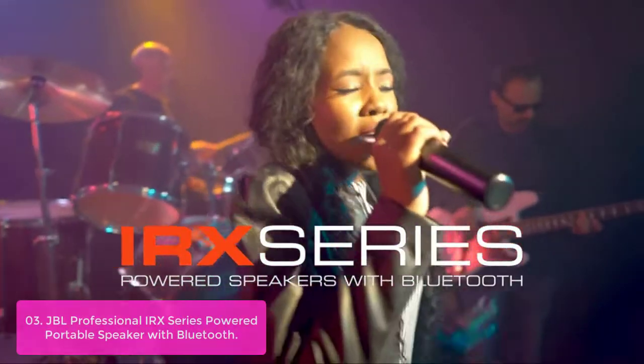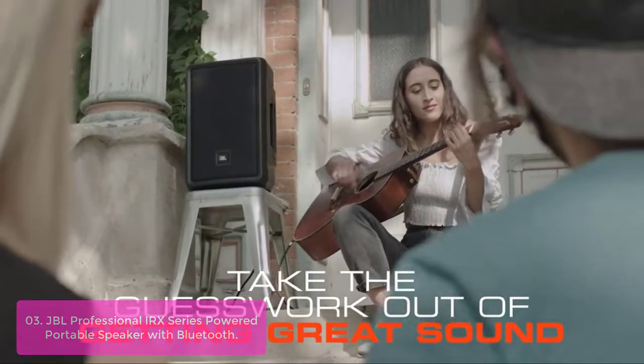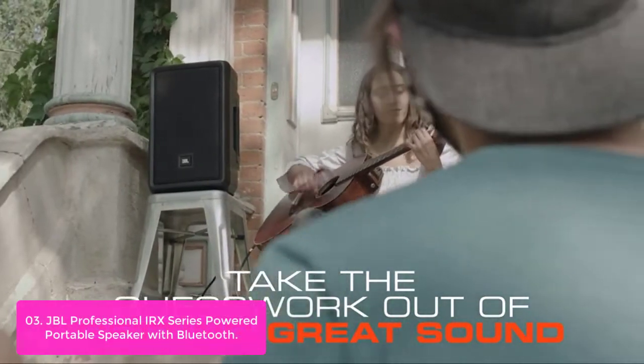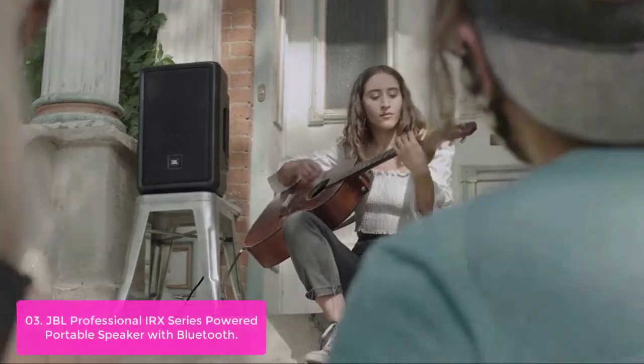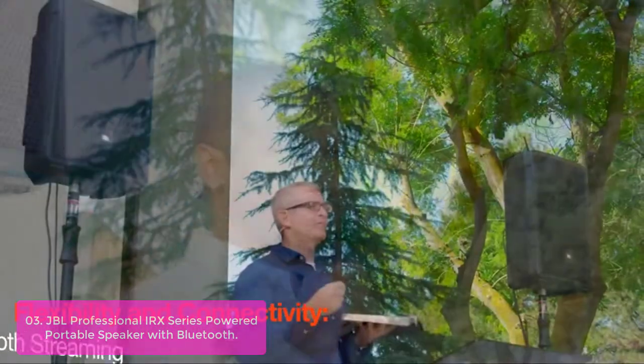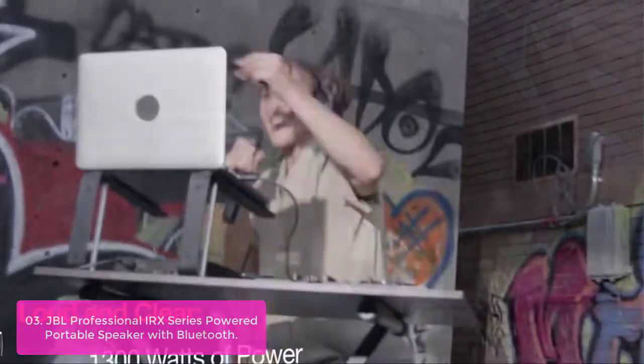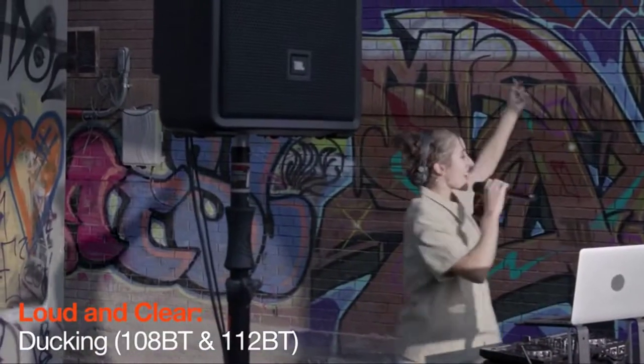List number three: JBL Professional IRX Series Powered Portable Speaker with Bluetooth. The JBL IRX112BT Portable Powered PA Loudspeaker delivers class-leading volume and clarity, total ease of use, and an unrivaled feature set. With a custom pro-grade system engineered to outperform larger competing systems, it's a compact powerhouse for mobile sound anywhere — in your car, on stage, or in the studio.